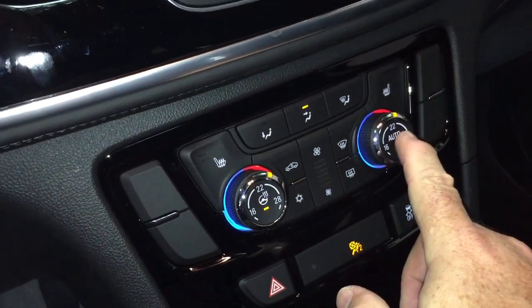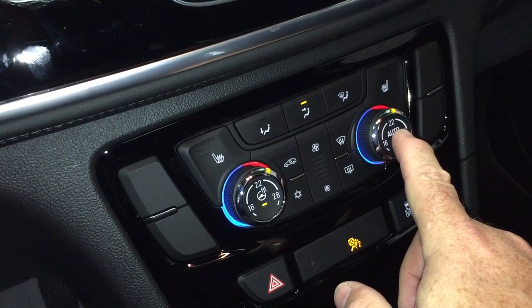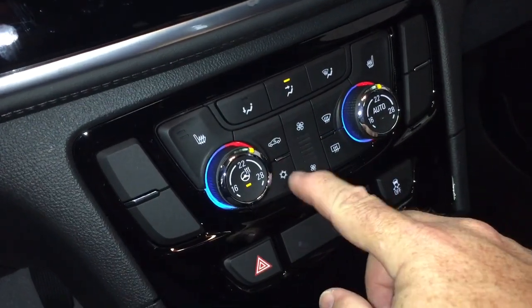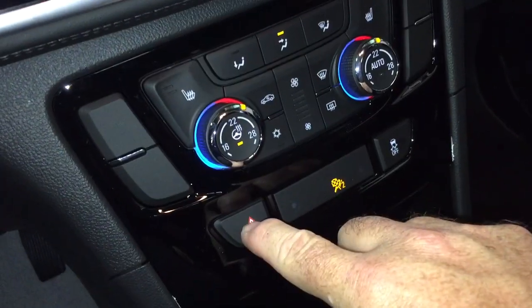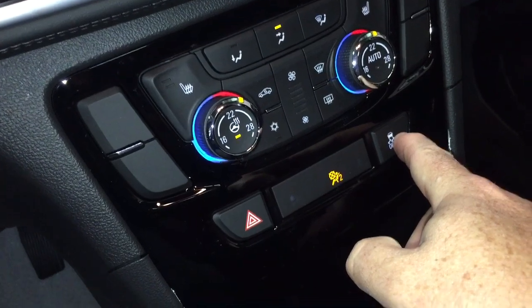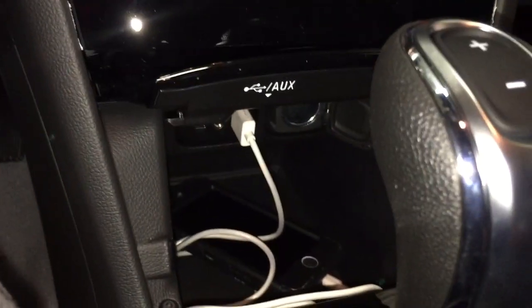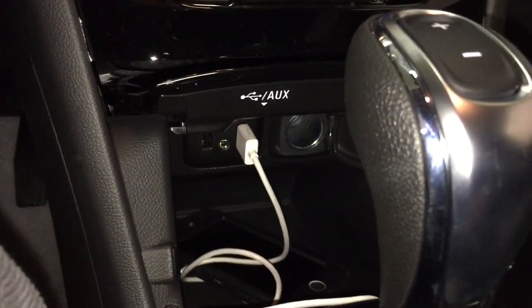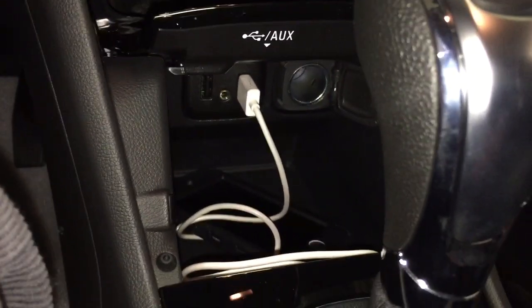Dual zone climate control for heating and air conditioning, and it is automatic temperature control. You've got your fan speed operator, AC button, front and rear defrosters, hazards and traction control. Located below, there's a handy little place to put your device — you can plug in via USB. There are two ports for that, plus auxiliary and 12-volt power.